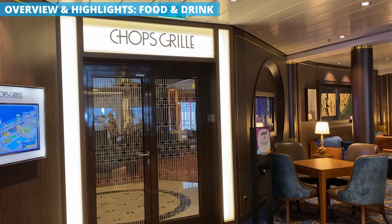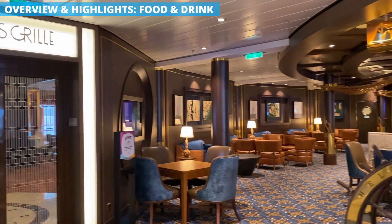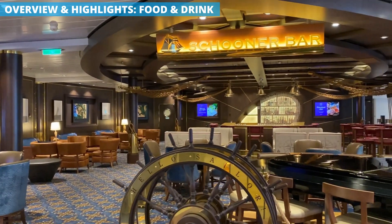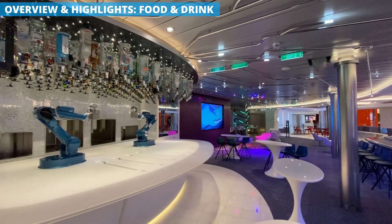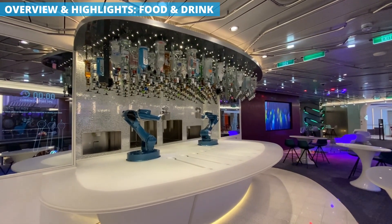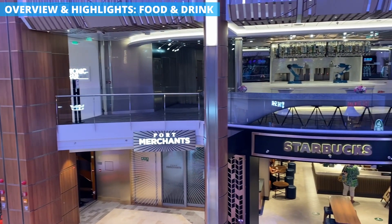You'll also find a number of bars around the ship that have become mainstays in the Royal Caribbean fleet. This includes the Schooner Bar, the Lime and Coconut, Boleros, the Bionic Bar where robots mix the drinks for you, and Crown and Compass. And if you can't live without your coffee, there is also a Starbucks on board.